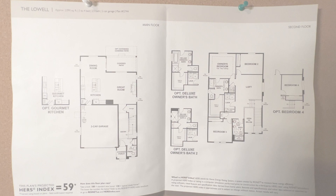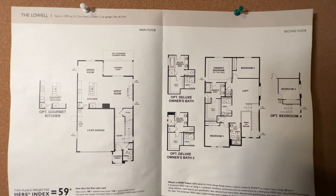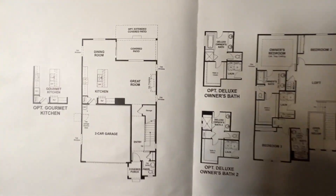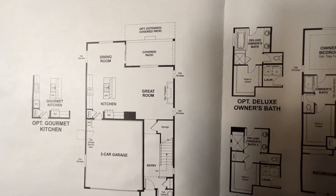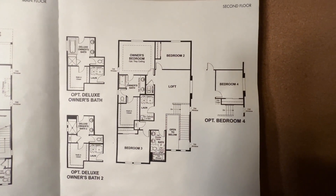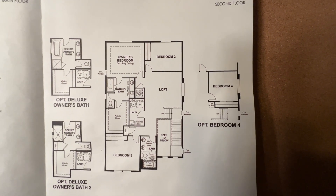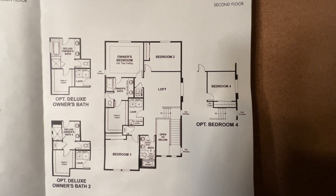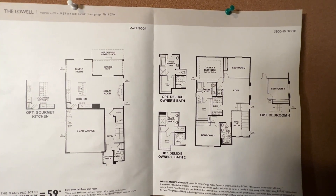Let's look inside and see the floor plan. These are the different options we talked about — the Lowell could be a three to four bedroom house. It has two and a half baths and a two-car garage. The great room is downstairs with the kitchen, and there's an optional gourmet kitchen. Upstairs, the loft can be converted into the optional fourth bedroom, and there's also an optional deluxe owner's bathroom. So there are different looks and configurations available when you're considering the Lowell's floor plan.